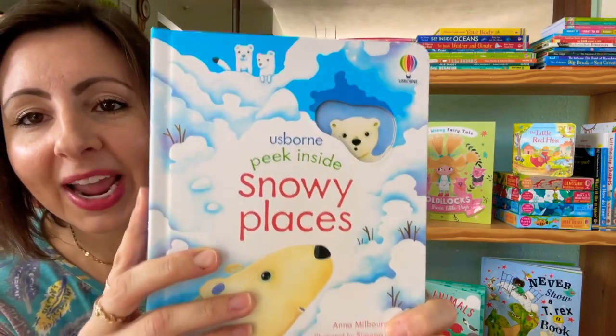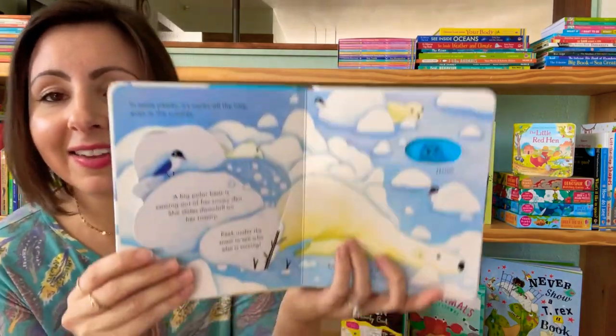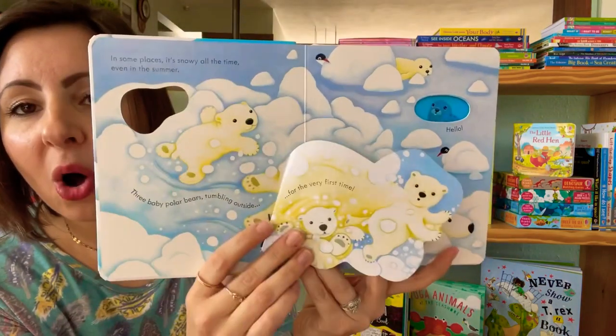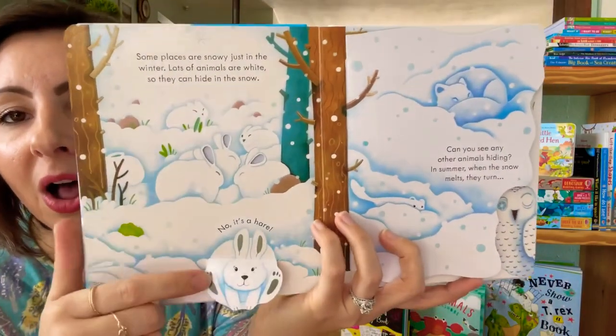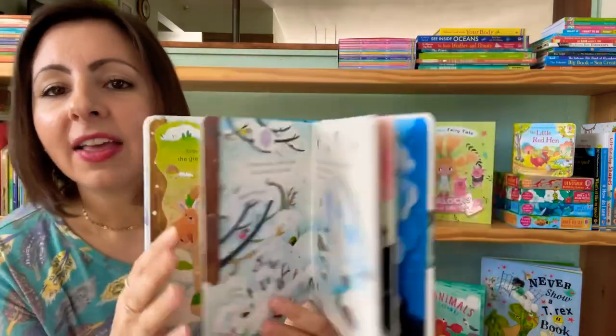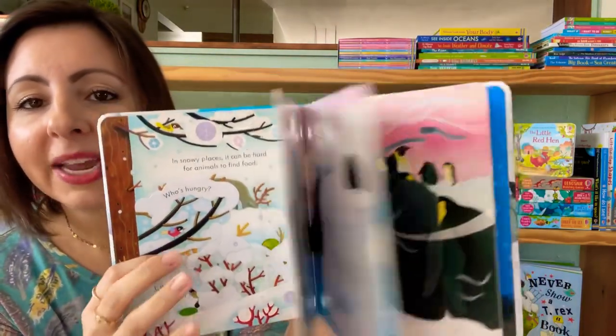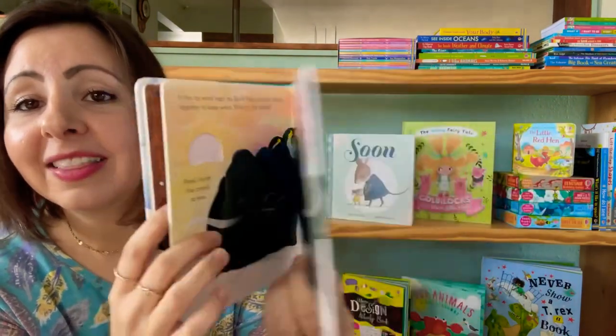The first is a brand new book in our Peek and Slide series. This one is on snowy places. The illustrations, as always, are beautiful — nice sturdy flaps for little hands as we explore all of the snowy places of our world and the animals that live there. These have bite-sized chunks of information so it's easy for your little ones to digest. We love this series.